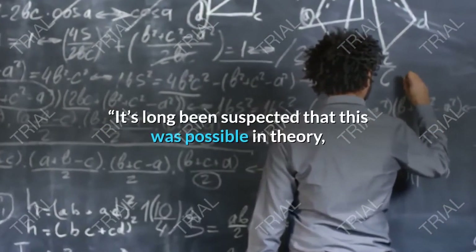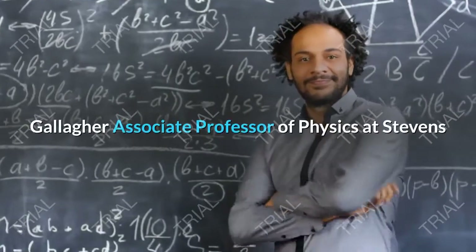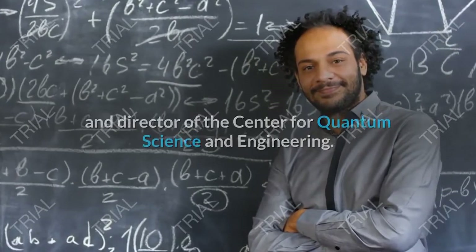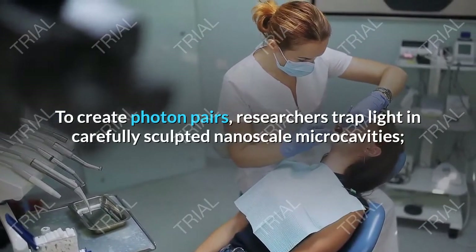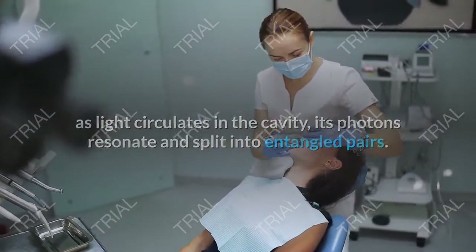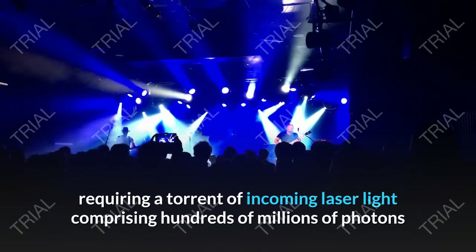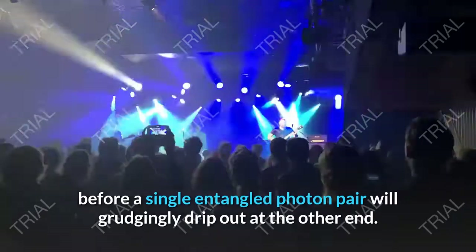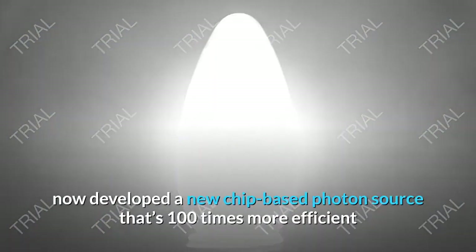It's long been suspected that this was possible in theory, but we're the first to show it in practice, said Yu-Ping Huang, Gallagher associate professor of physics at Stevens and director of the Center for Quantum Science and Engineering. To create photon pairs, researchers trap light in carefully sculpted nanoscale micro-cavities. As light circulates in the cavity, its photons resonate and split into entangled pairs. But at present, such systems are extremely inefficient, requiring a torrent of incoming laser light comprising hundreds of millions of photons before a single entangled photon pair will grudgingly drip out at the other end.